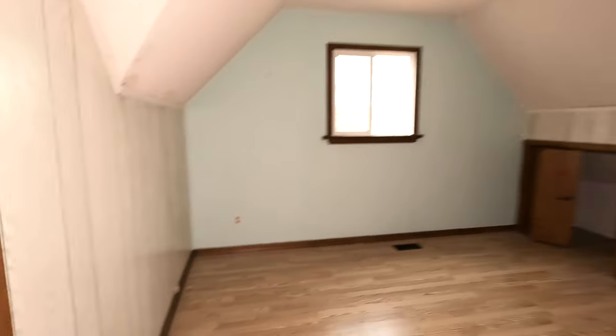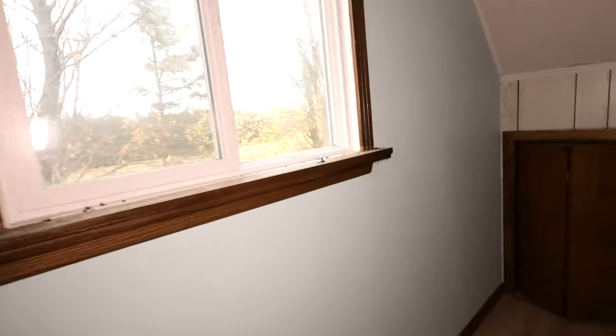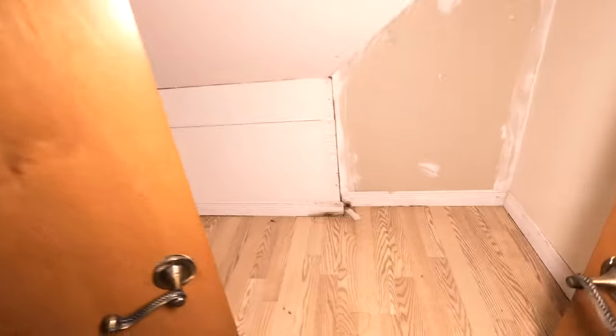And bedroom number three — interesting. It looks like that fake wood, but it's green. The wall over here is very mint-colored. And you've got a little crawl space there.